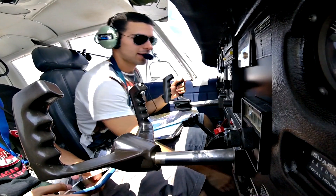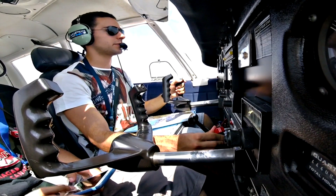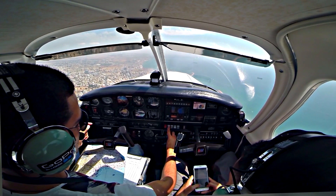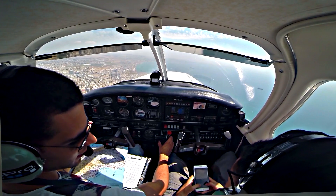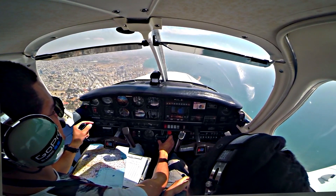Brakes off. Undercarriage down, fixed. Mixture full range. Prop fixed. Fuel pump on. Landing light on. Hatches and harnesses, all complete.